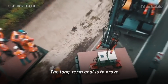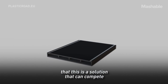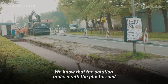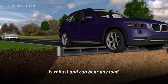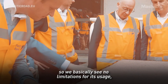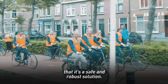The long-term goal is to prove that this is a solution that can compete with any conventional road. We know that the solution underneath the plastic road is robust and can bear any load. We basically see no limitations for its usage, but we want to prove step by step that it's a safe and robust solution.